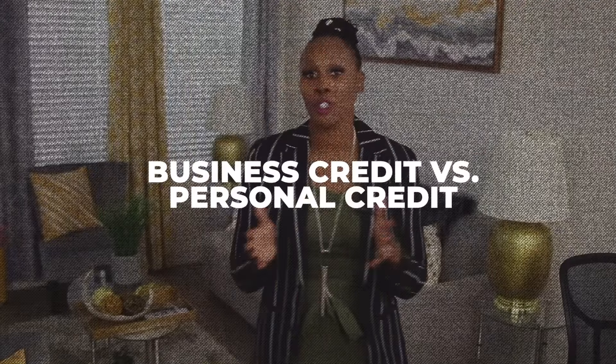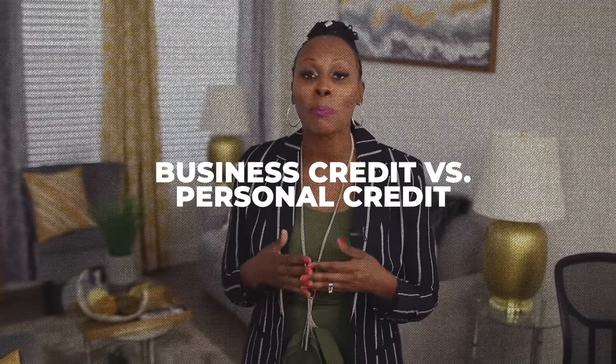I'm going to give you the cheat code so that you can get $10,000 in just a matter of months. I'm going to share with you all of my dirty little secrets so that you can get business credit fast. And I'm going to tell you my actual story — what I did right and a couple of things I did wrong so you don't make those same mistakes. Let's first talk about business credit versus personal credit, because there is a big difference and I need you to understand the two.